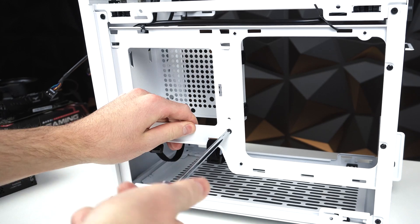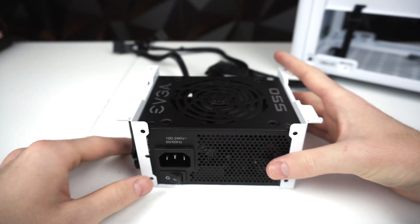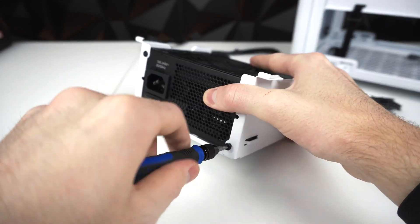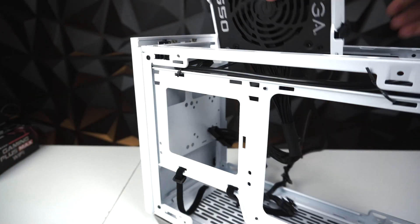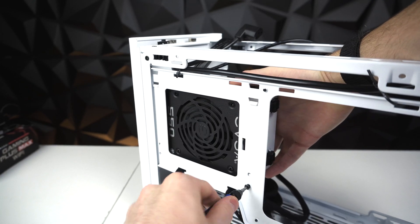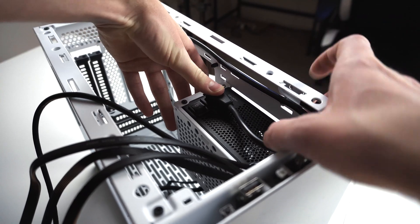Now let's put the power supply into the case. First remove these two screws to get a hold of the power supply bracket. Make sure that the power supply fan is facing in the correct direction, then fasten the power supply using the four included screws from the power supply box. Then take the full assembly of the power supply and bracket and place it right back where it came from. Don't forget about the two screws at the bottom.